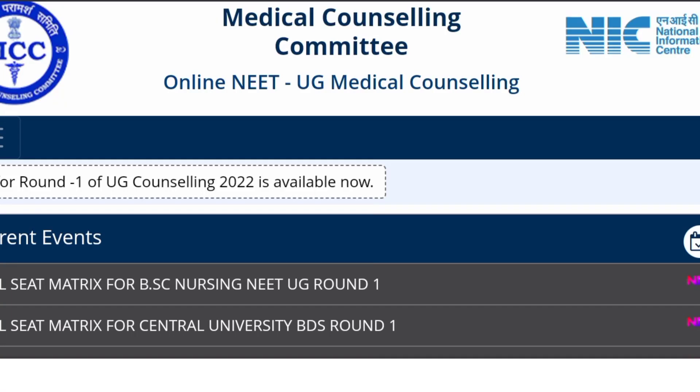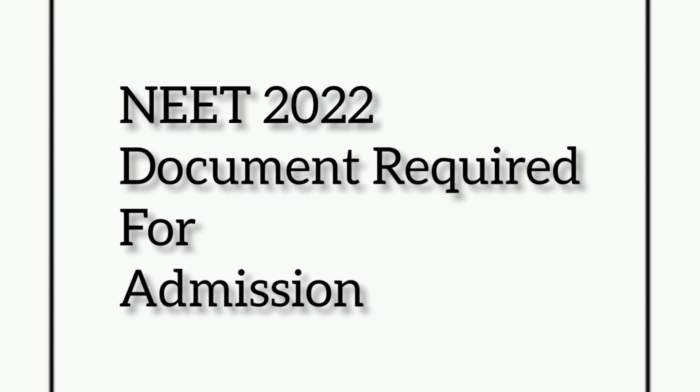Hello everyone. We are expecting the first round of counseling results of NEET UG 2022 very soon. Shortlisted aspirants need to report at the allotted colleges as per the counseling dates. In today's video, we are discussing the list of all documents or certificates which are required at the time of admission in your allotted colleges. Please do like, share, and subscribe. Original documents along with attested photocopies are required for admission to undergraduate medical, dental, and nursing colleges. Let's see what documents are required at the time of admission through MCC.